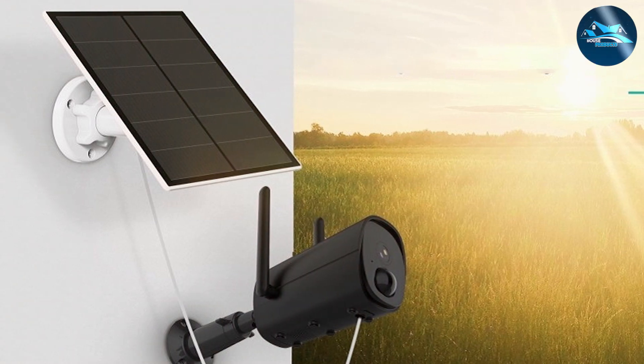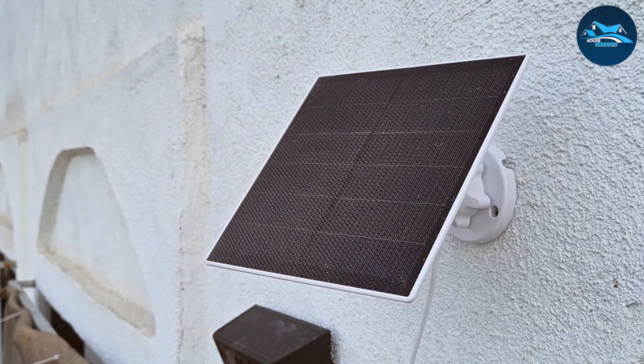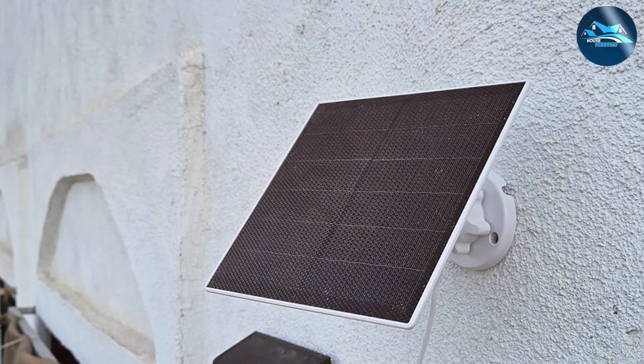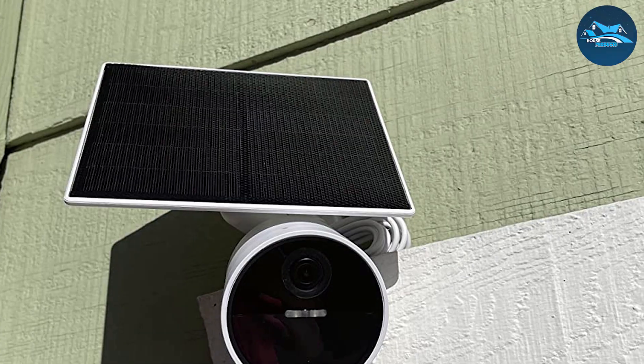One of the standout features of this solar panel is its IP65 waterproof rating. This means it's protected against water jets and dust, making it perfect for outdoor use. The panel's rugged construction ensures that it can withstand harsh weather conditions, from heavy rain to extreme heat, without compromising its performance.